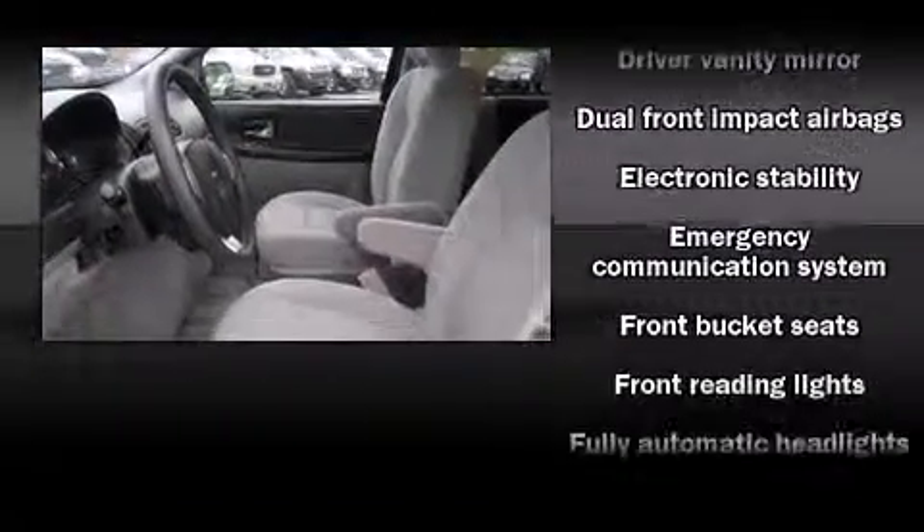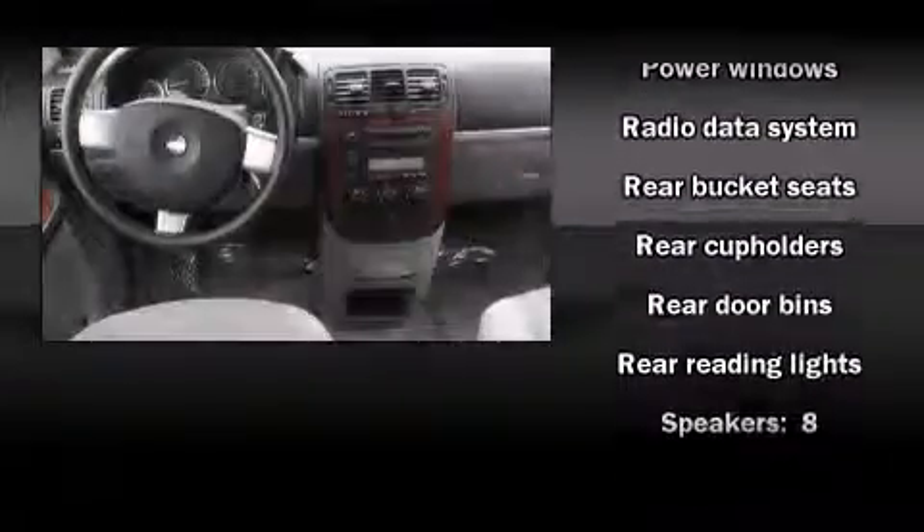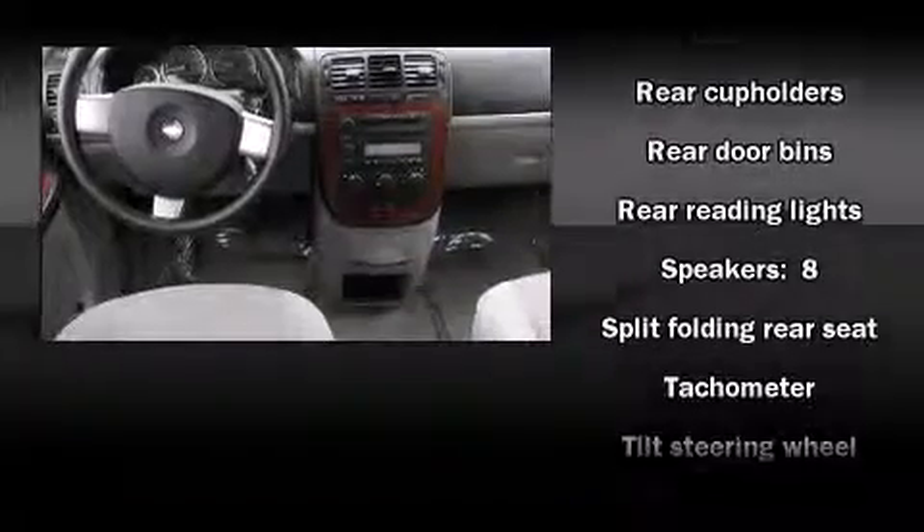Chevrolet ensures the safety and security of its passengers with equipment such as dual front impact airbags, traction control, ignition disabling, OnStar, and four-wheel disc brakes with ABS. Electronic stability control stands out as a technologically savvy innovation, keeping you better connected to the road.